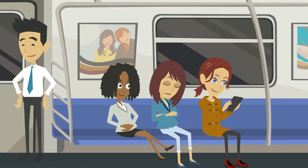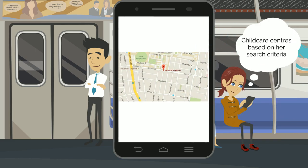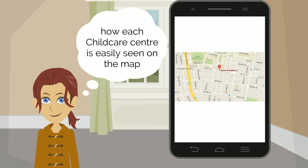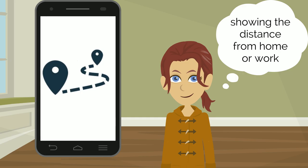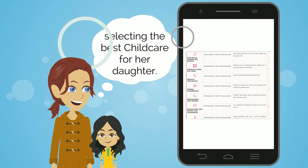Liz likes how easy it is to use the website and how it lists child care centers based on her search criteria. She particularly likes how each child care center is easily seen on the map, showing the distance from her home or work. Photos of the center and quality ratings give Liz peace of mind that she is selecting the best child care for her daughter.